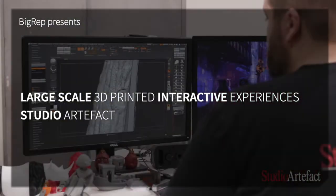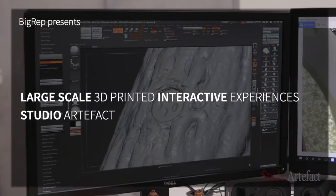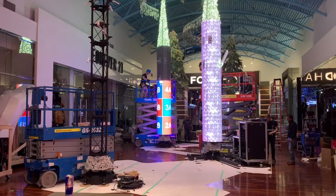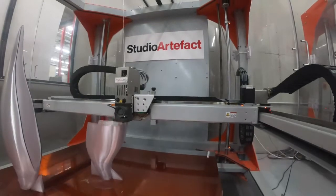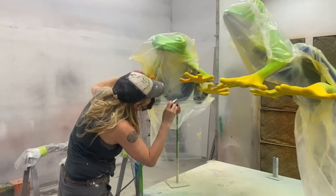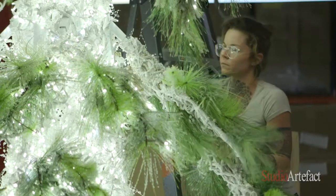At Studio Artifact, we imagine, design, and build projects and themed experiences for a wide array of clients. We do everything from designing and technical planning to building everything. We're completely vertically integrated and as of right now we have a little over 100 employees.